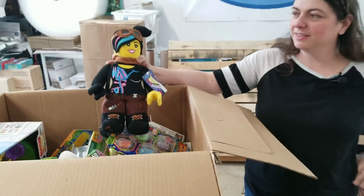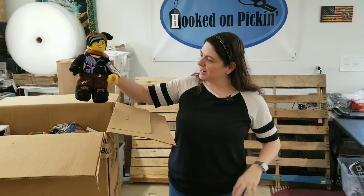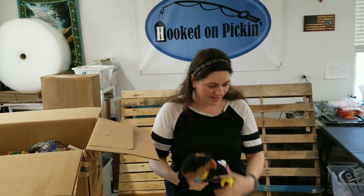Here's another Lego Movie 2. Is this Wild Style? I think that's her name — Wild Style? That's a nice plushie. I love the condition.